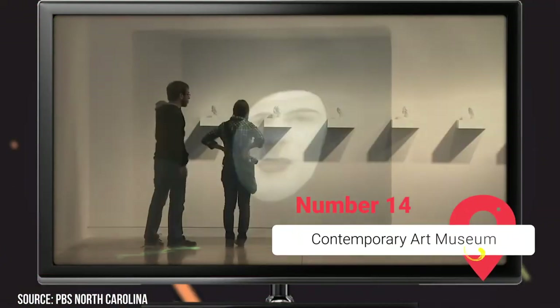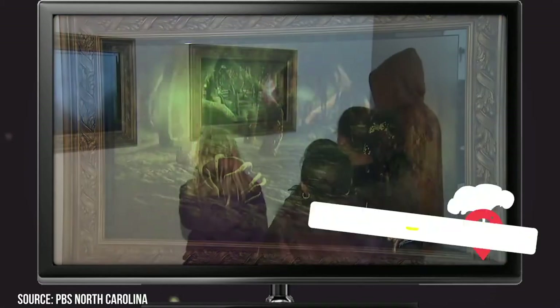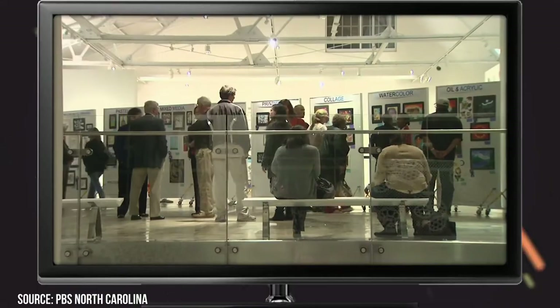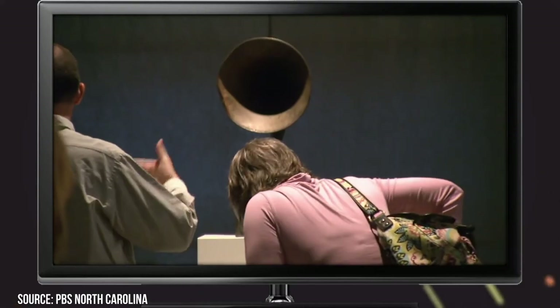Contemporary Art Museum. CAM is a multimedia contemporary art gallery. While they don't have permanent collections on display, they do have exhibits showcasing the works of local, national, and international artists. It's very popular with Raleigh locals, and every exhibit is distinctly unique and designed to be both informative and transformative. And admission is always free!